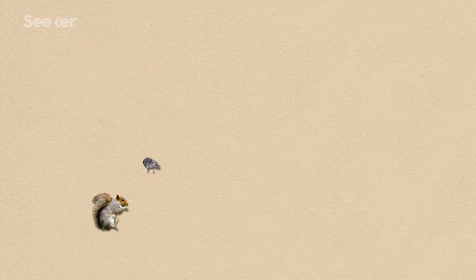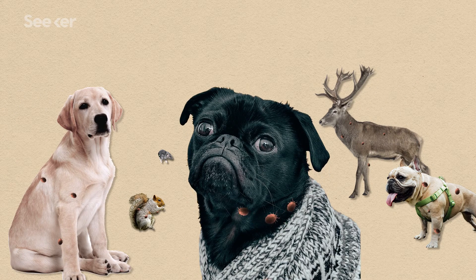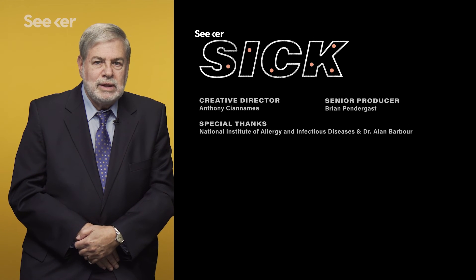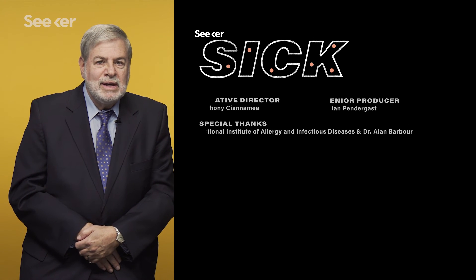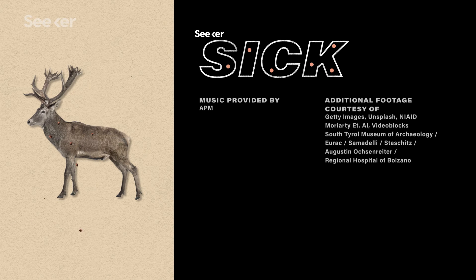So if ticks, mice, deer, and any other number of animals can be infected with Borrelia burgdorferi, why don't they also get Lyme disease? Deer have a kind of protein in their blood that kills the Lyme bacteria. And the question always comes up: why can't we put that into humans? The answer is because humans aren't deer. So there you go — humans aren't deer.